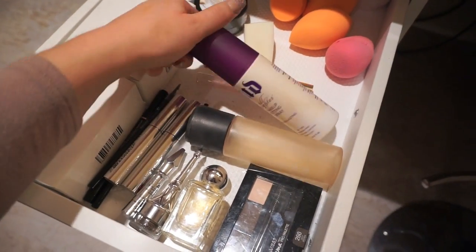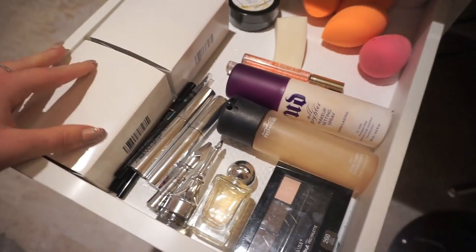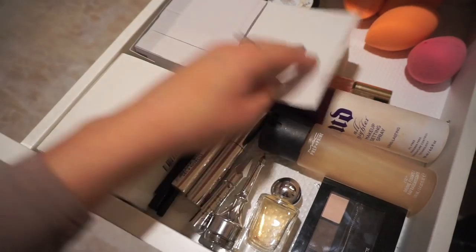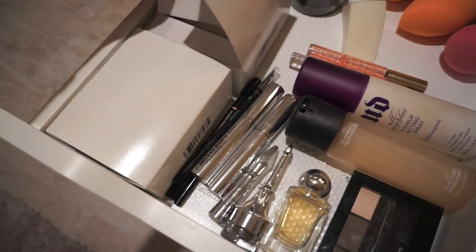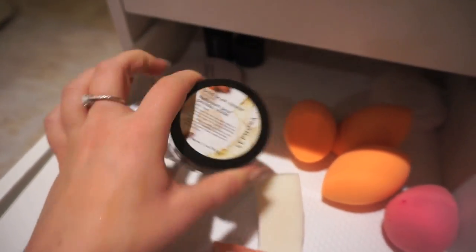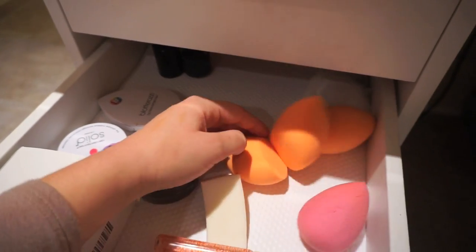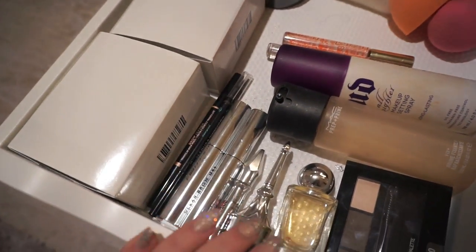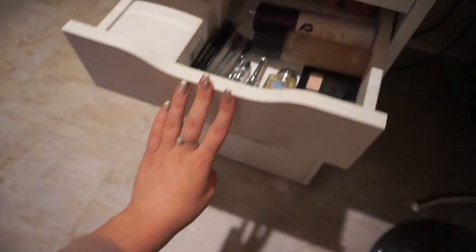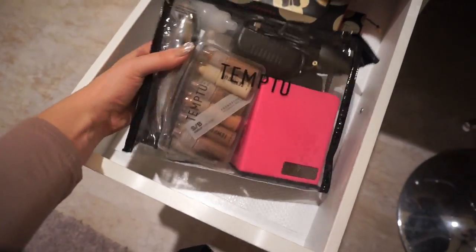I've got some setting sprays in here, I keep my little business cards in here as well in case I ever need to reach for them — I have like a million of them. I also have some brush cleaners in here, some Beauty Blender cleaners, and extra beauty sponges because I have like a trillion of them. That's pretty much it for that drawer.